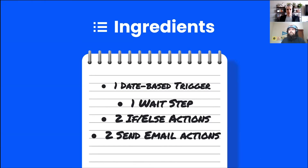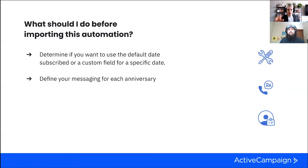If we're going to the automation store, here's what we're putting in the cart: one date-based trigger, one wait step, two if/else actions to start, and two send email actions to start. We'll explain why we're saying 'to start' when we get to the recipe journey slide.